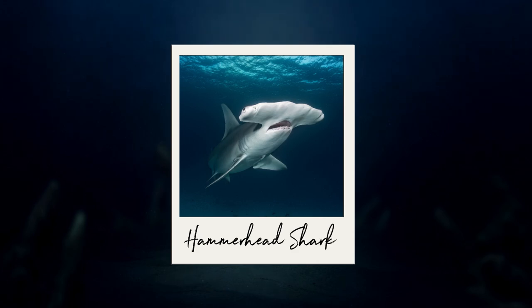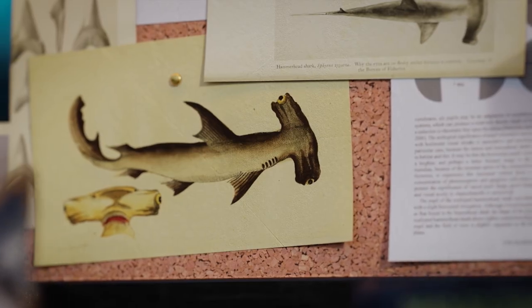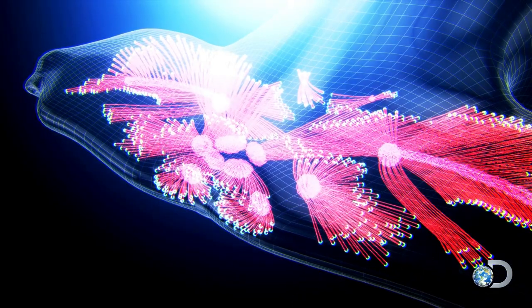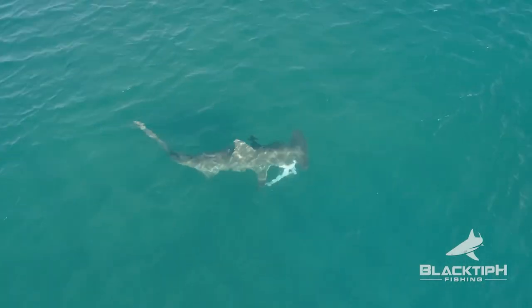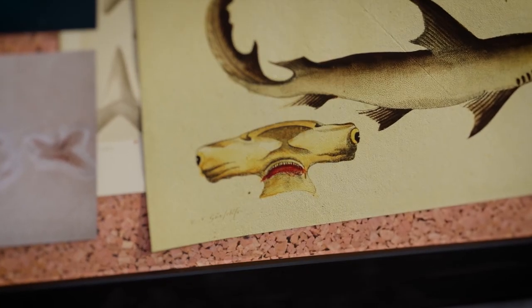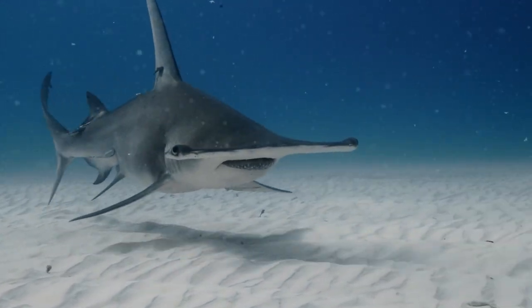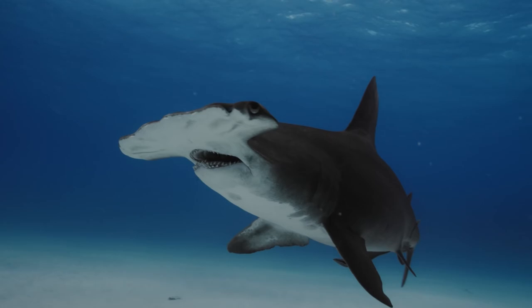At number 7, we feature the hammerhead shark, famous for its distinctive head shape. Its T-shaped, or hammer-like structure, provides enhanced sensory capabilities, allowing it to detect electrical signals from prey with remarkable precision. The positioning of the eyes, mounted on the sides of the shark's hammerhead, allows for 360 degrees of vision in the vertical plane.